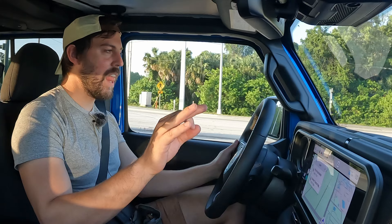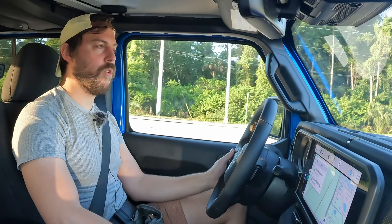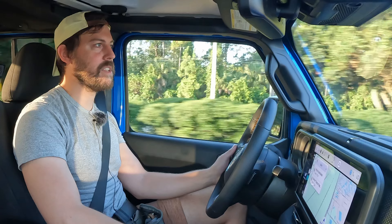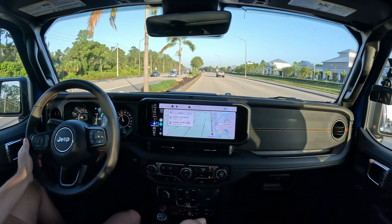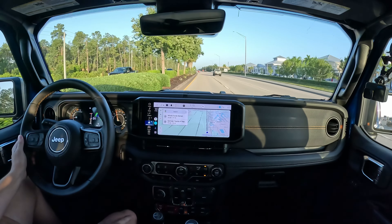Jeep, well done with the Gladiator — I liked it a lot more than I thought I was going to. It's a great all-around mid-size pickup truck. As we know, entry-level pickup trucks are all massive now, and this truck feels big. This is a truck I could absolutely live with, as long as you can get past the funky steering.